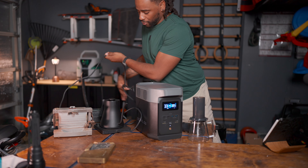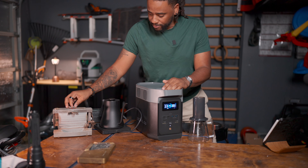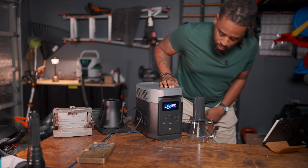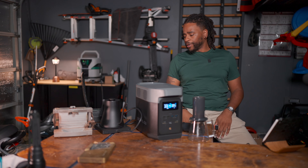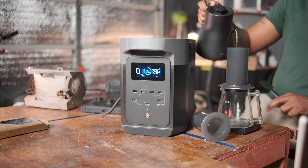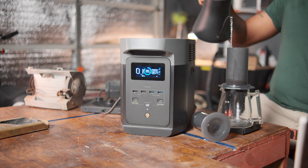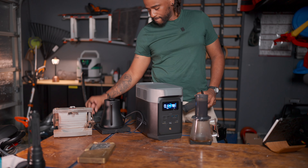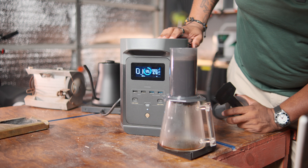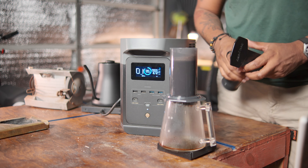While I'm vacuuming and making this coffee, I decided I also want to run my benchtop grinder at the same time. We're back at almost 1,700 watts.